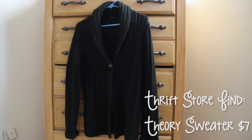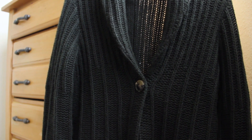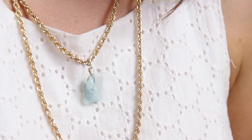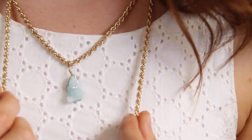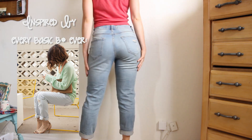Also, I realized after I posted that last thrift store haul video that I forgot one of my items, so I'm gonna include that in this video. I really loved the quartz jewelry look, so when I found this double chain necklace I had to have it right away because it's so beautiful and dainty and girly.